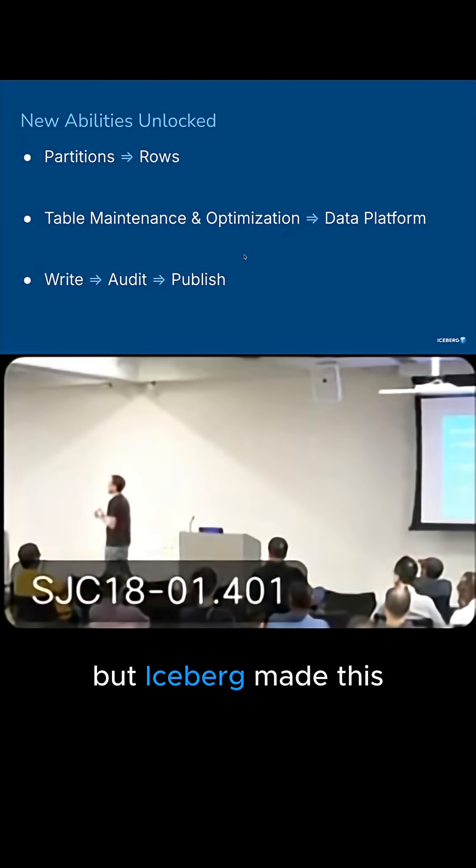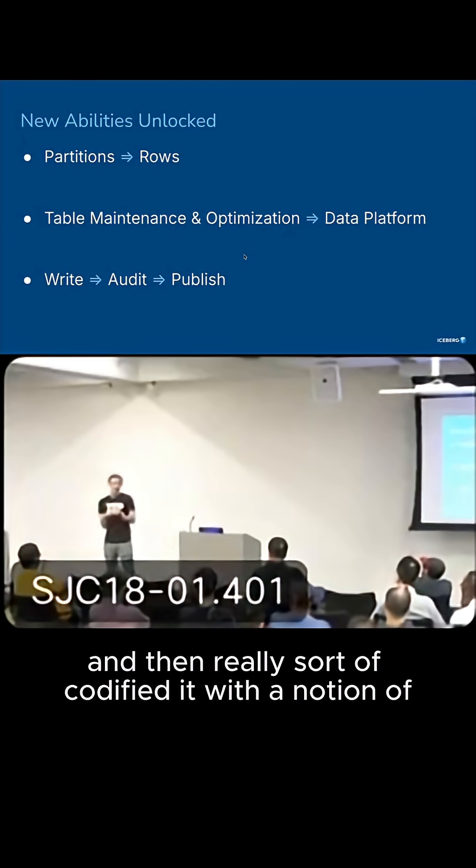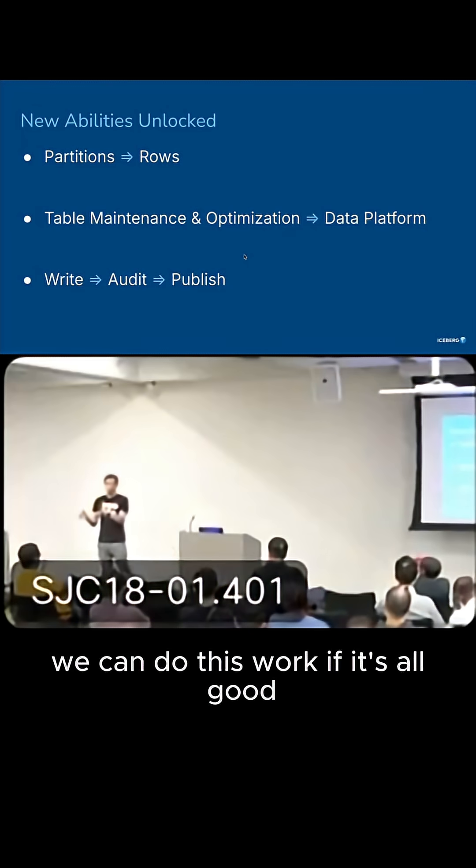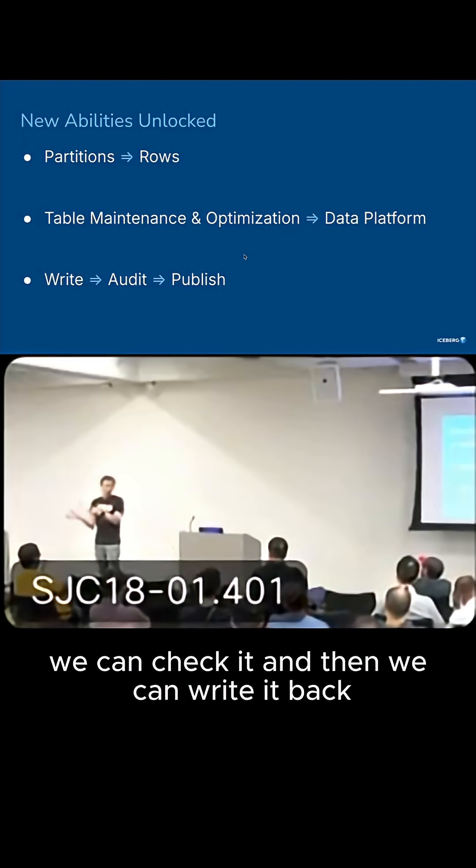We were doing this before Iceberg, but Iceberg made this much cleaner and simpler. And then you really codified it with the notion of using branches. We can branch a table, do the work, check it if it's all good, and then write it back.